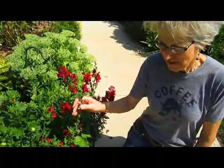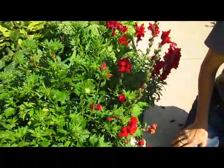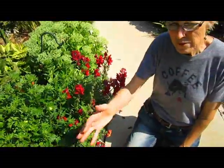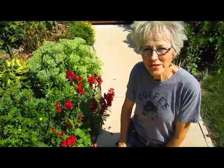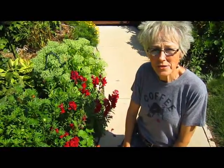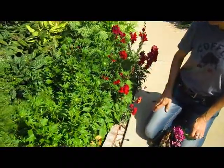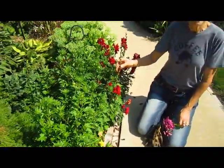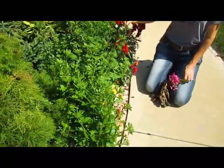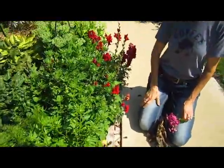These snapdragons and asters have planted themselves. Several years back I planted aster seeds, and every year since I've let them blossom and go to seed at the very end of the year, and they re-seed themselves. Same with the snapdragons — I moved a couple of them from the back where they were seeding themselves, and here they've done it again. They're beautiful.